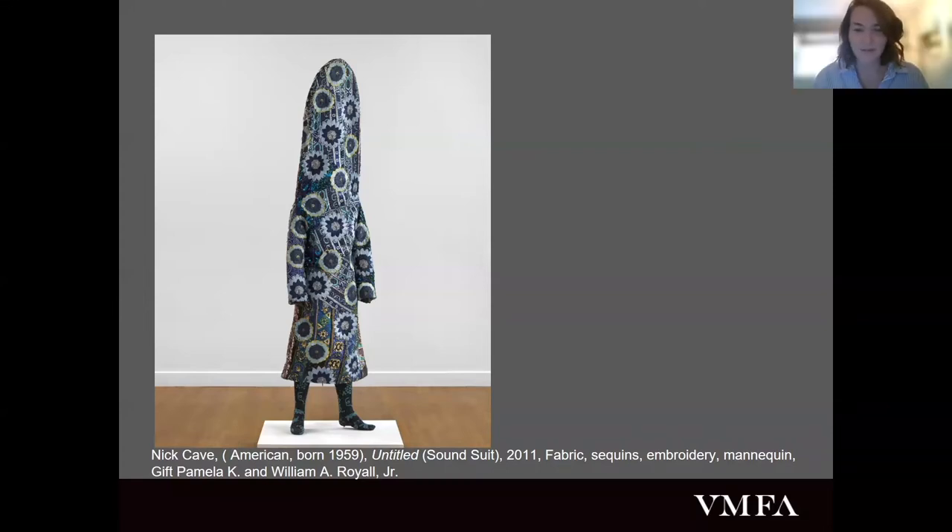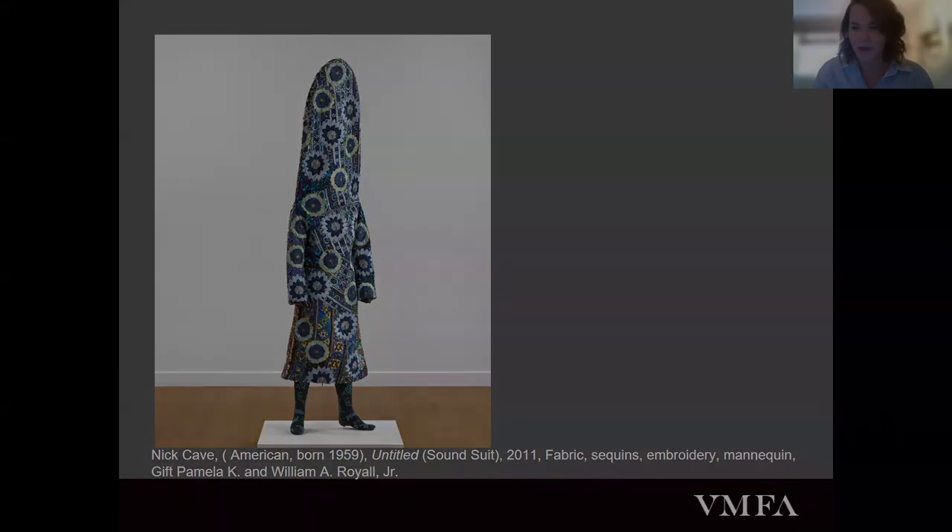Thank you so much, Alexis. You've given us so much to think about and hopefully some works to come view in person. Thank you all — this was really wonderful. Happy Black History Month, everyone. See you all soon.